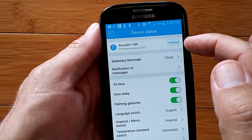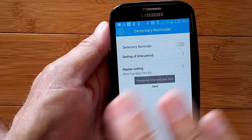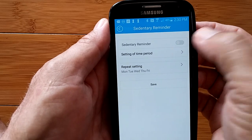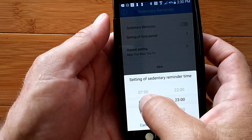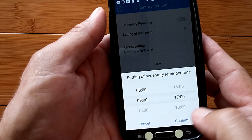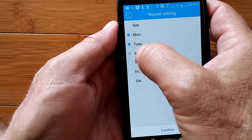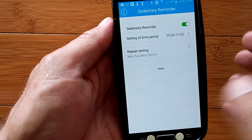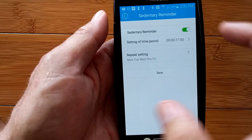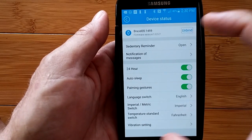This is where we're connected — we can disconnect and reconnect here. We have all these options, including setting up a sedentary reminder within the band. The band only vibrates — it doesn't make any sound — so you'll be setting up just vibration. I'm going to let it give me sedentary reminders between 9 and 5, weekdays. That's pretty much the time I'm doing these videos and working on the computer.